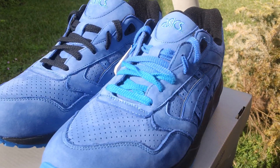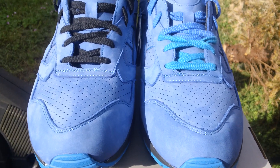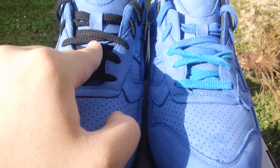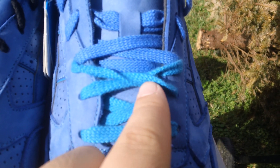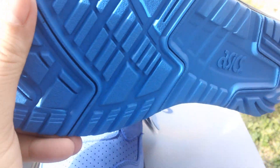I want to show you the three laces that this pair of sneakers comes with. You got the black here, then you have a teal, and then you have the mazarin blue that matches the color of the shoe, and the teal that matches more of the bottom — the outsole.